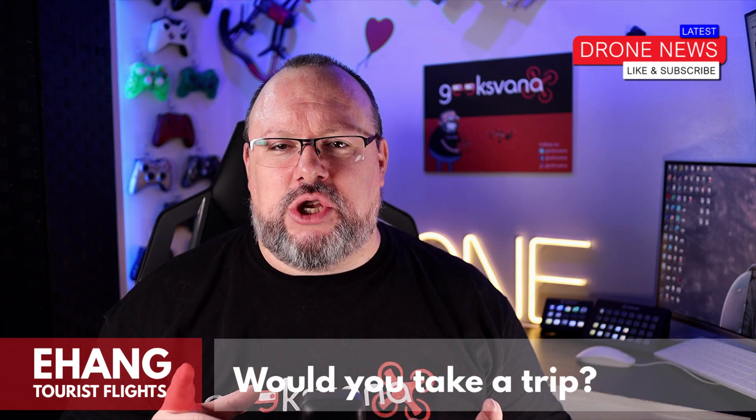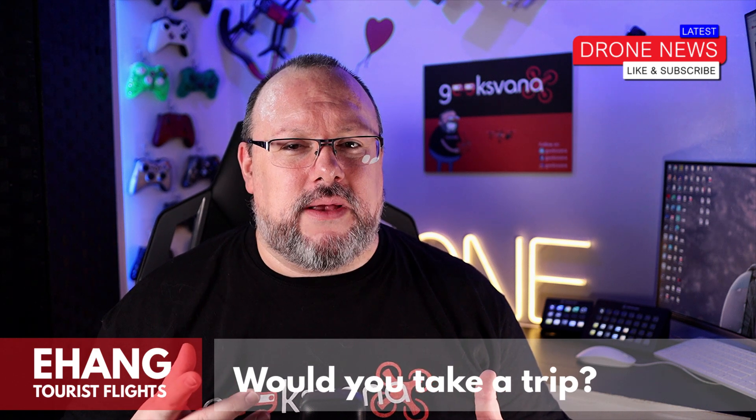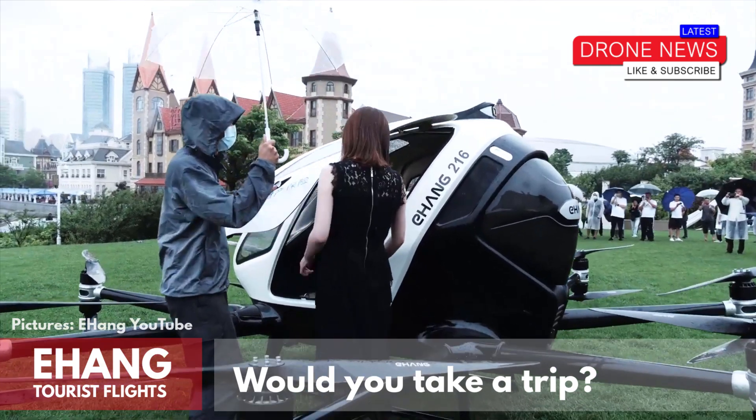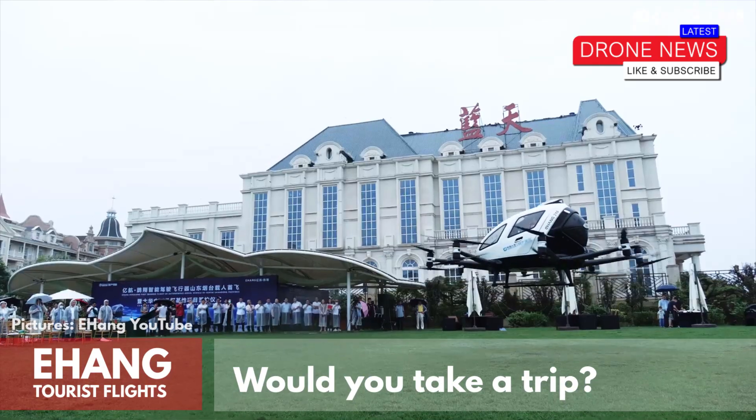What are your thoughts on these passenger drones from Ehang? With this level of careful development and safety focus, would you consider taking a flight to the airport in one, or perhaps a sightseeing tour of the Grand Canyon and the like? Let me know in the comments below — I would love to hear what you've got to think.